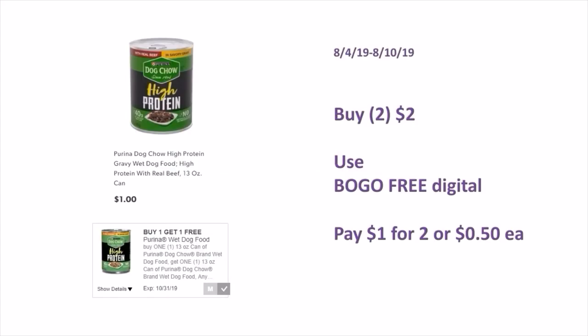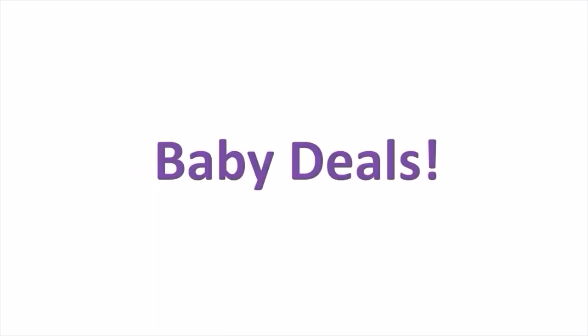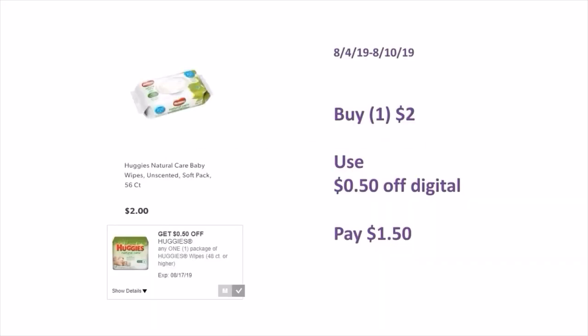Pet deals: The Purina Dog Chow High Protein Gravy Wet Dog Food (13 oz cans) are $1 each — buy two, use the BOGO free digital, and pay $1 for two or $0.50 each. Baby deals: The Huggies (56 count) are $2 — use the $0.50 off digital and pay $1.50.